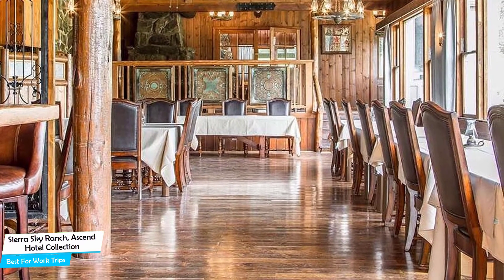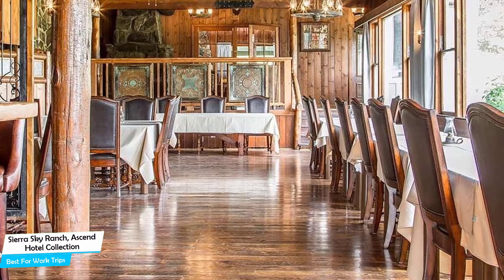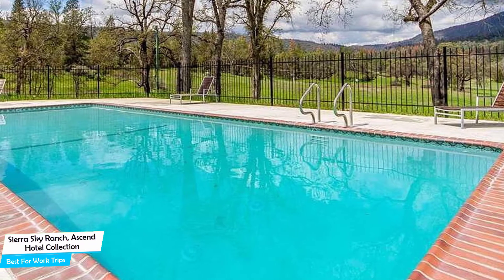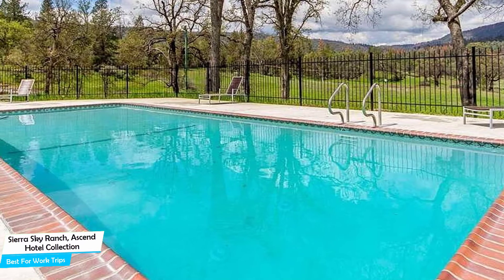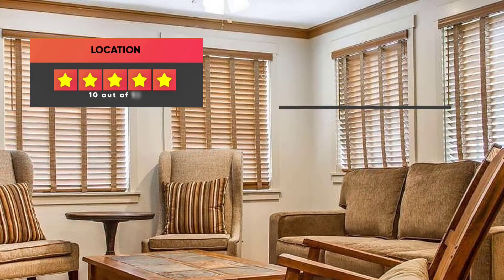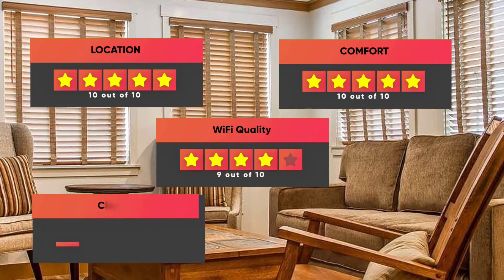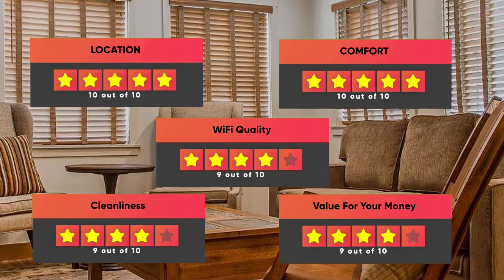The hotel has six room types you can choose from, ranging from 17 to 21 square meters. Most of the rooms have air conditioning, pool with a view, private bathroom, flat-screen TV, bath or shower, heating, towels, wake-up service, and more. Prices can vary depending on the room size and what it has to offer. Here are our ratings: Location – 10 out of 10, Comfort – 10 out of 10, Wi-Fi Quality – 9 out of 10, Cleanliness – 9 out of 10, Value for your money – 9 out of 10.